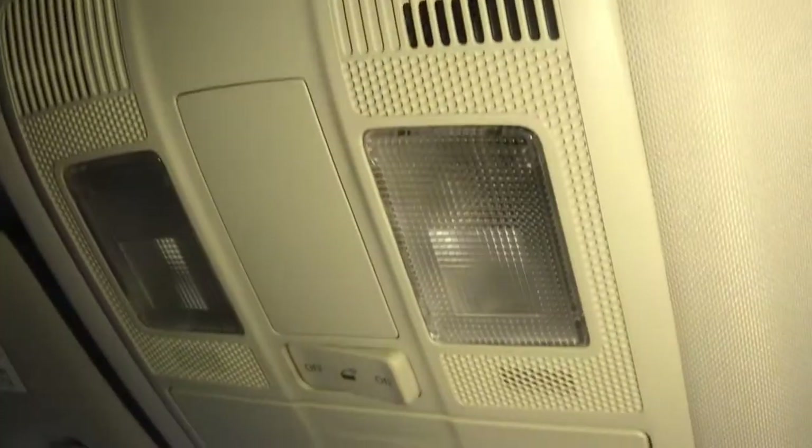Just above your rear-view mirror you have space to store sunglasses, very handy for summer months, along with lighting just above that. Taking you into the glove box now — this is illuminated, making it perfect for storing any of your important driving documents.